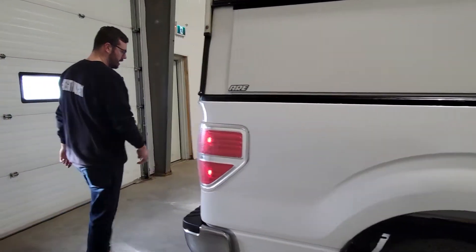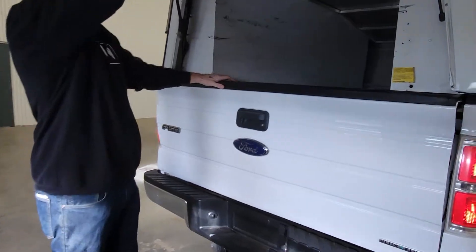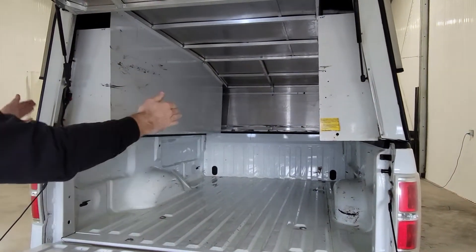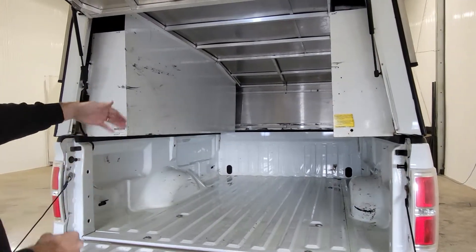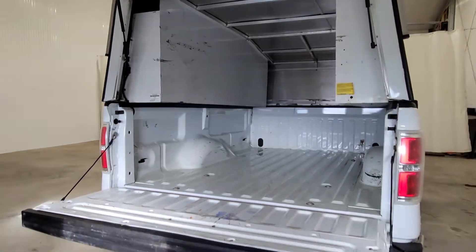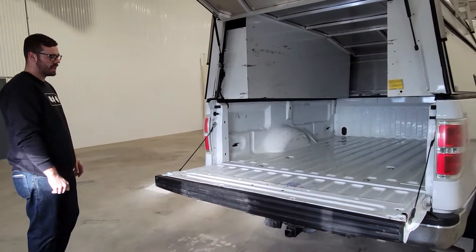Come around the back. It's a full 8-foot box. You have 54 inches of width between the wheel wells and 8 feet front to back, so you can fit full sheets of plywood, reels of cable, lengths of pipe, or anything like that in there.